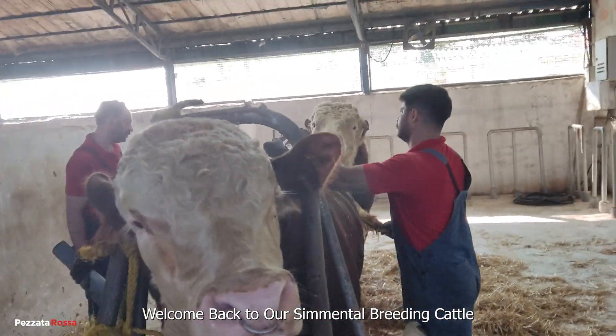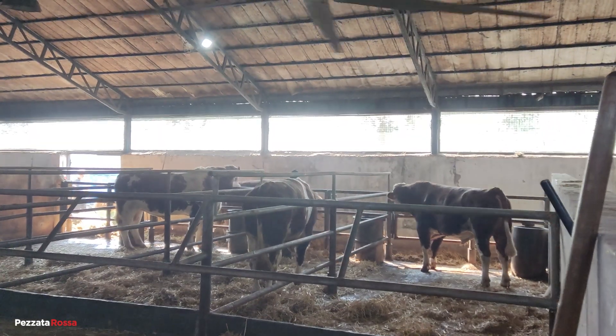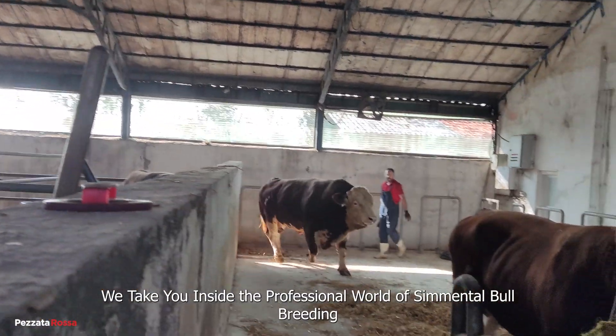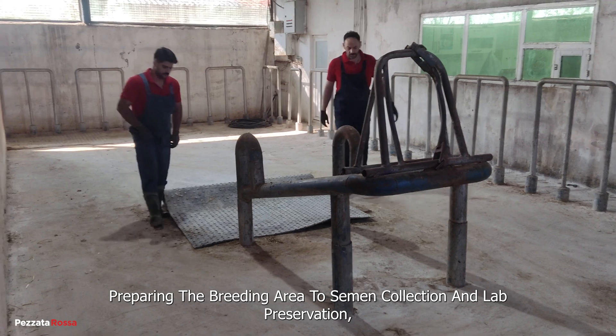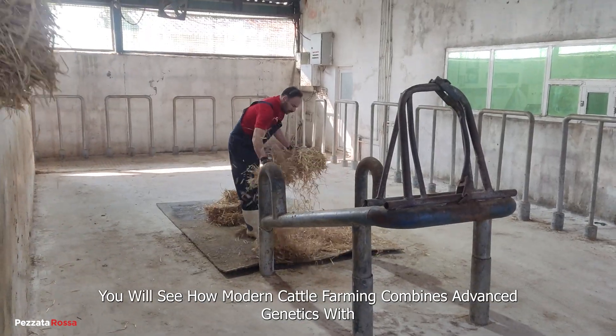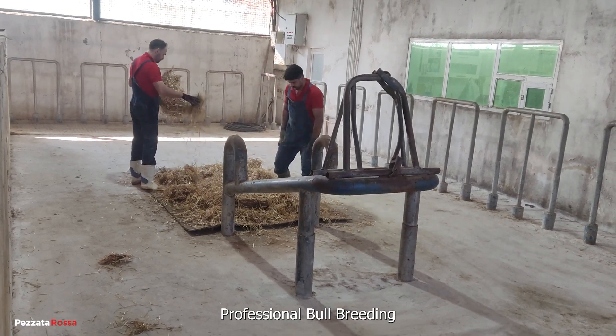Welcome back to our Cemental Breeding Cattle, Pezzotta Rosa Genetics. We take you inside the professional world of Cemental bull breeding. Preparing the breeding area to semen collection and lab preservation, you will see how modern cattle farming combines advanced genetics with professional bull breeding.